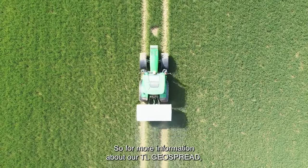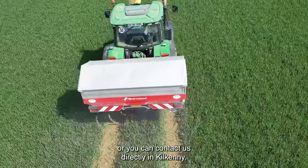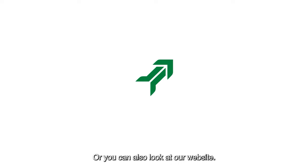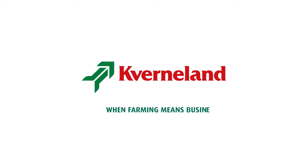For more information about our TL Geo Spread, you can either contact your local Kverneland dealer, contact us directly at our base in Kilkenny, or look at our website. When farming means business.